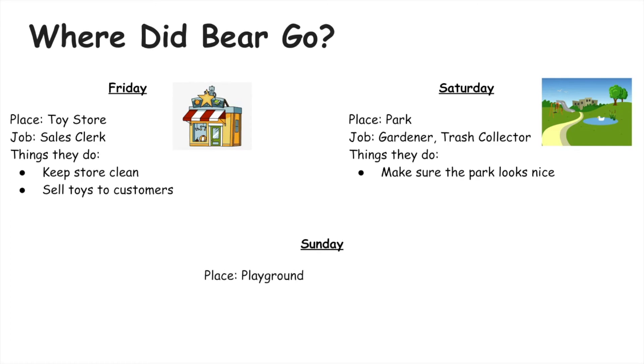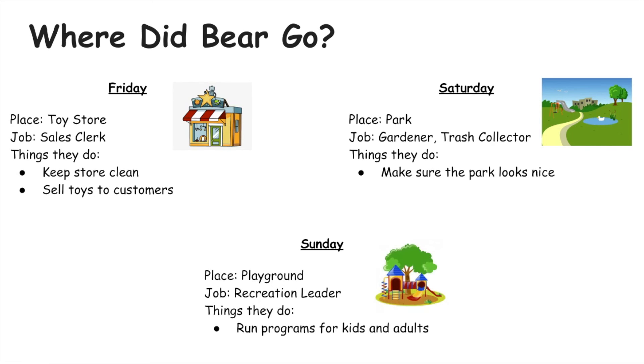On Sunday Bear visited a playground. Playgrounds are usually at parks. A job that someone can do at a playground is called a recreation leader. They run programs for kids and adults and supervise people playing in the parks and playgrounds.